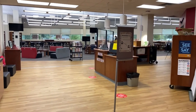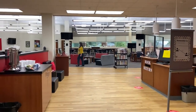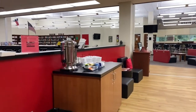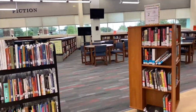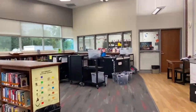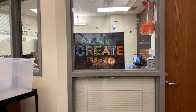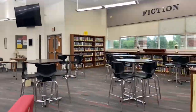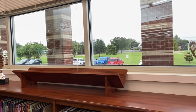Welcome to the library at Horn High School. Normally, before school, this place would be packed full of kids. You'll notice we've got a little coffee bar here.